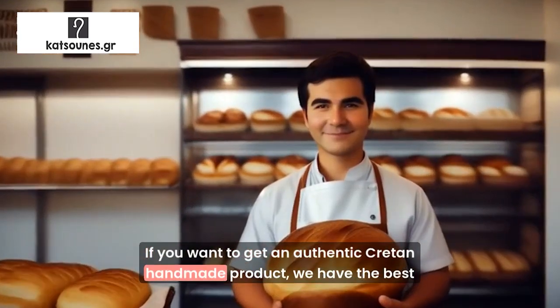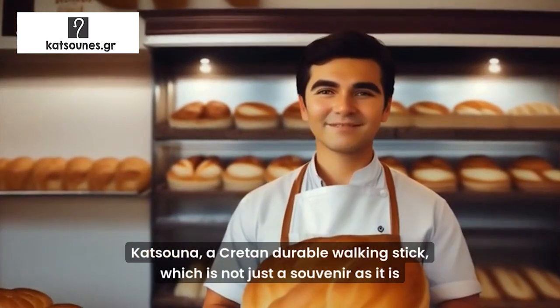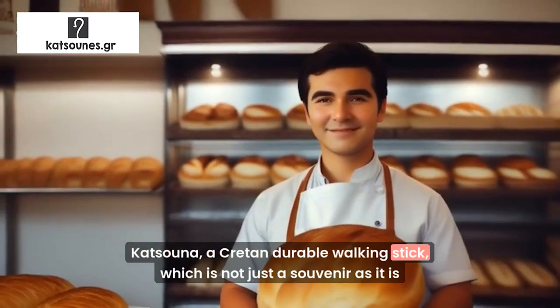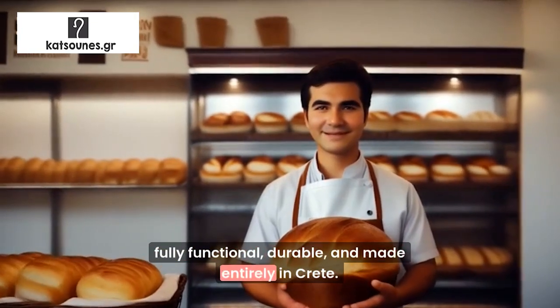If you want to get an authentic Cretan handmade product, we have the best suggestion for you: Kitsuna. A Cretan durable walking stick, which is not just a souvenir as it is fully functional, durable, and made entirely in Crete.